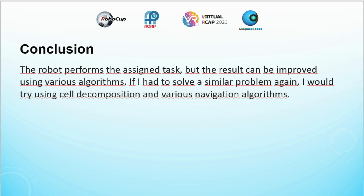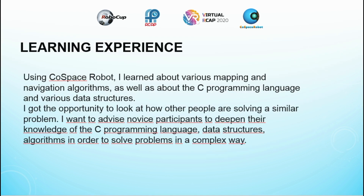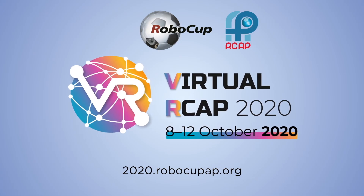The robot performs the assigned task, but the result can be improved using various algorithms. If I had to solve a similar problem again, I would try using cell decomposition and various navigation algorithms. Using CoSpace Robot, I learned about various mapping and navigation algorithms, as well as the C programming language and various data structures. I got the opportunity to look at how other people are solving similar problems. I want to advise participants to deepen their knowledge of the C programming language, data structures, and algorithms in order to solve problems in a complex way. Thank you.